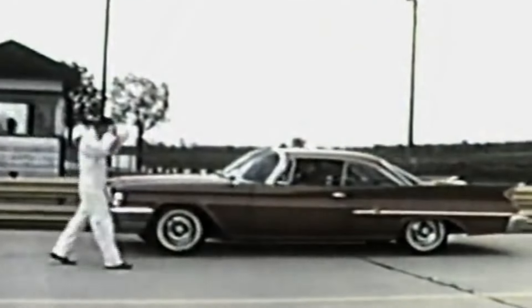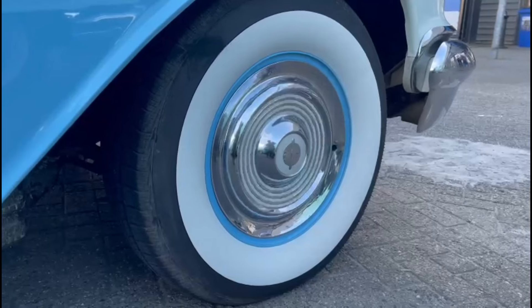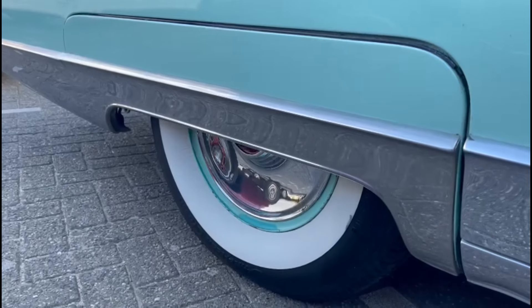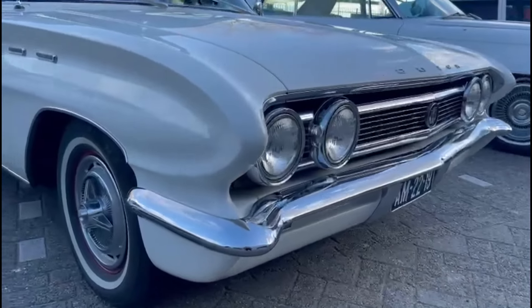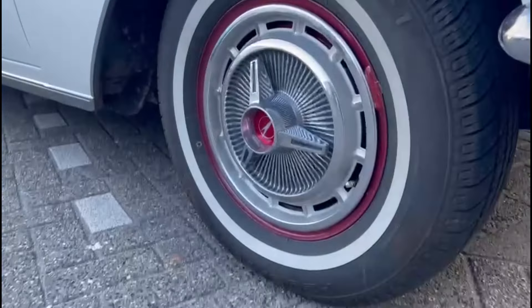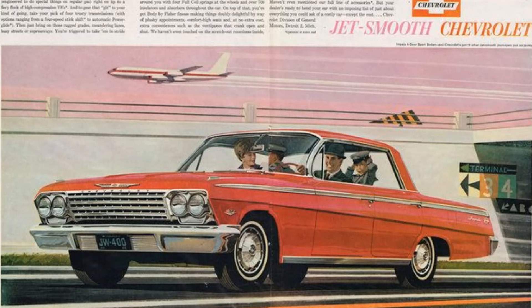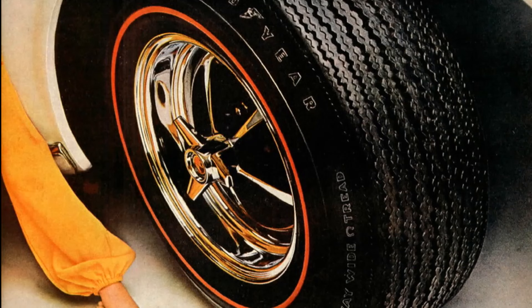By the late 1950s, the white wall was subject to change. The 'longer, wider, lower' movement had started — cars became, as you'd guess, longer, wider, and lower. Thick white walls visually didn't help, making cars appear taller, so the white line became narrower. Some makers even tried hiding white walls behind fender skirts. This trend was arguably started by the 1958 Cadillac Eldorado Brougham. By 1962, thick white walls had faded to a single modest stripe — but the white wall wasn't about to be forgotten.